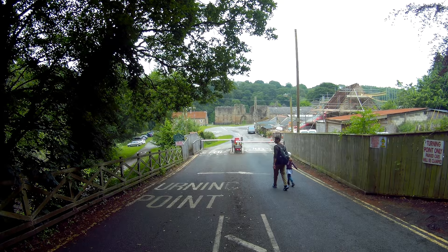This here is Finchale Abbey — it's part of English Heritage.